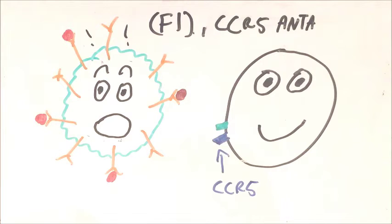CCR5 antagonists work in a similar way, by blocking the CCR5 receptors on the CD4 cells. So what happens if you're not on one of these drugs, or some of the HIV virus gets into the cell?